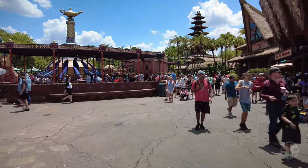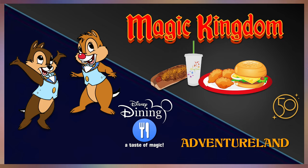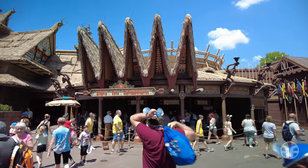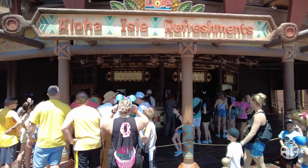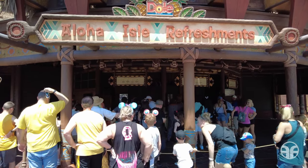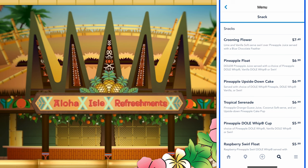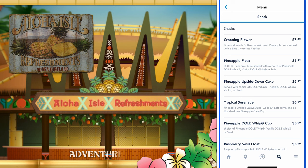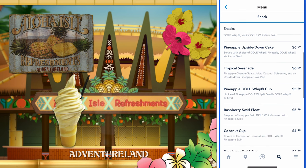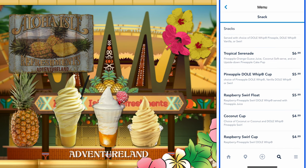A trip to the Magic Kingdom wouldn't be complete without some world-famous dessert. If you're feeling adventurous, stop by the Aloha Isle refreshments at this hideaway counter service here in Adventureland. Dole out a smile with the much-sought-after popular frozen treat, Dole Whip — it's one of the most beloved Disney treats. This quick service location offers snacks like a crooning flower, a pineapple float, a pineapple upside-down cake, tropical serenade, pineapple Dole Whip cup, raspberry swirl float, a coconut cup, and a raspberry swirl cup.